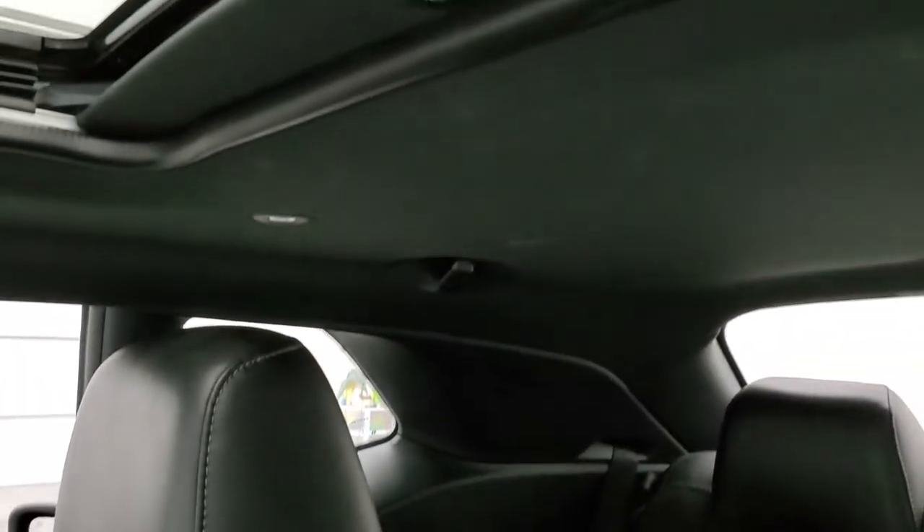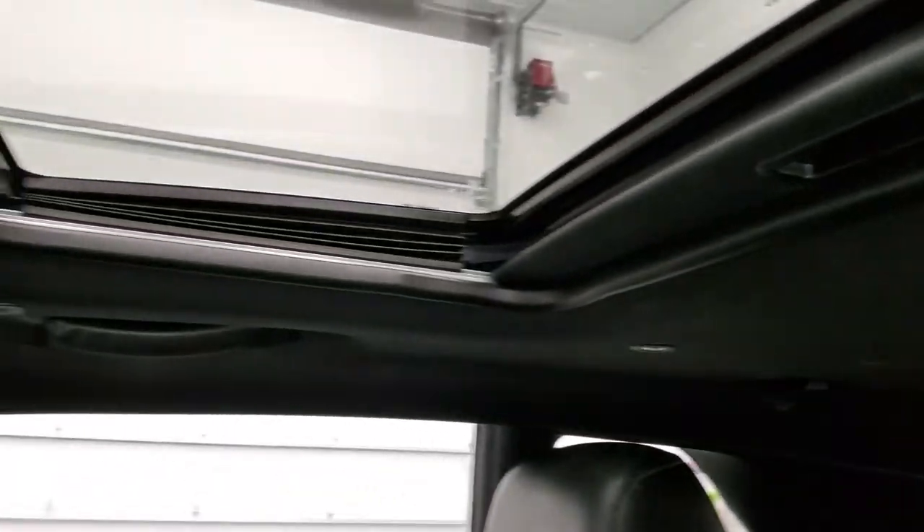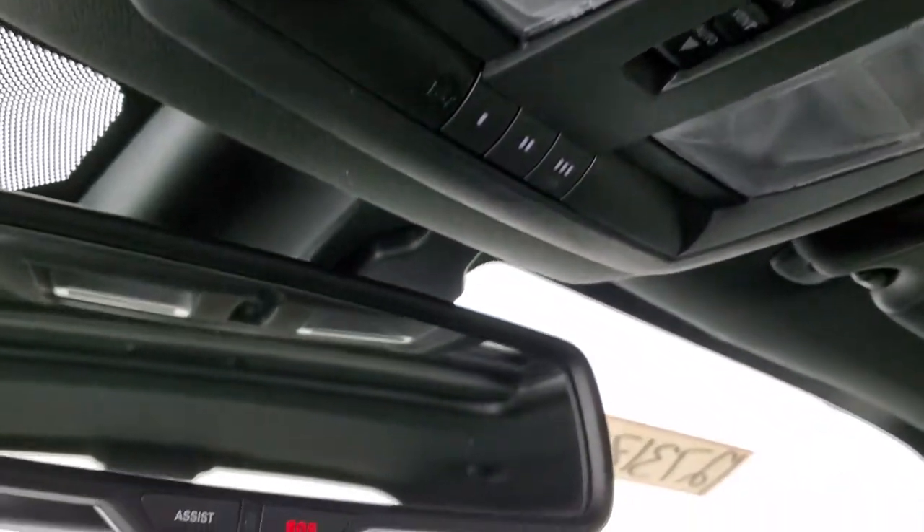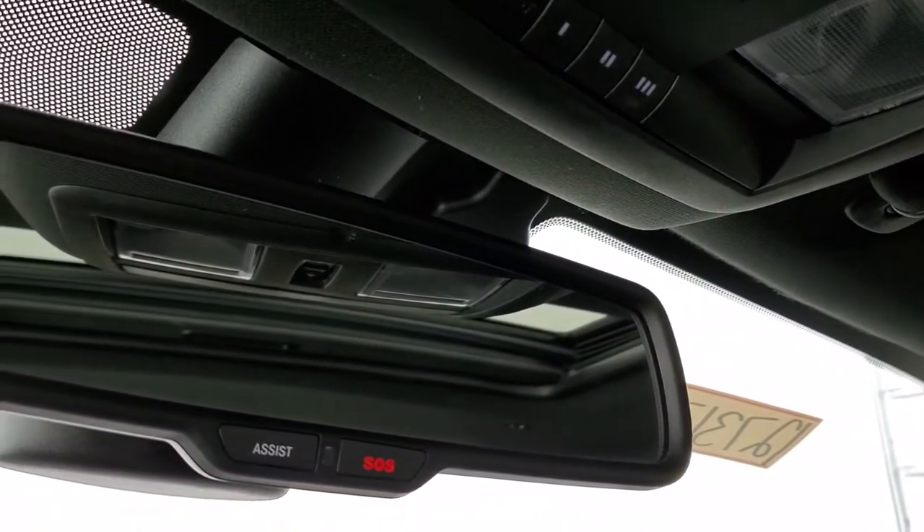The passenger side floor mat and seat are in excellent condition. It smells very clean inside — I don't think it's ever been smoked in. The headliner is in really nice shape. You do get the power sunroof, map lights, and HomeLink buttons for your garage door and security systems, as well as the assist and SOS buttons in the rearview mirror.